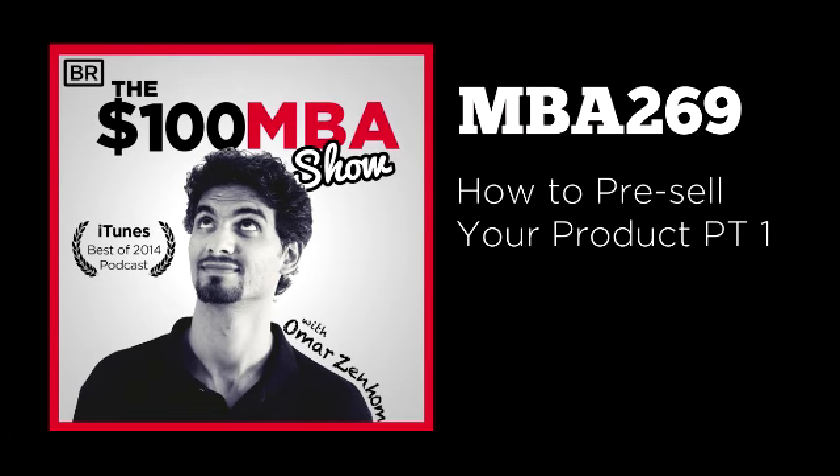Lastly, you may want to sweeten the deal with some bonuses — give additional things to those who are early adopters. Price is one incentive, but maybe throw in some extra stuff: a free course, a freebie here or there. When we had early adopters for the $100 MBA training and community, we gave a handwritten postcard to our early members — it had a letter from us, and on the other side a printed $100 MBA manifesto. The point is you want to sweeten the deal to entice people to come on board and believe in your solution.